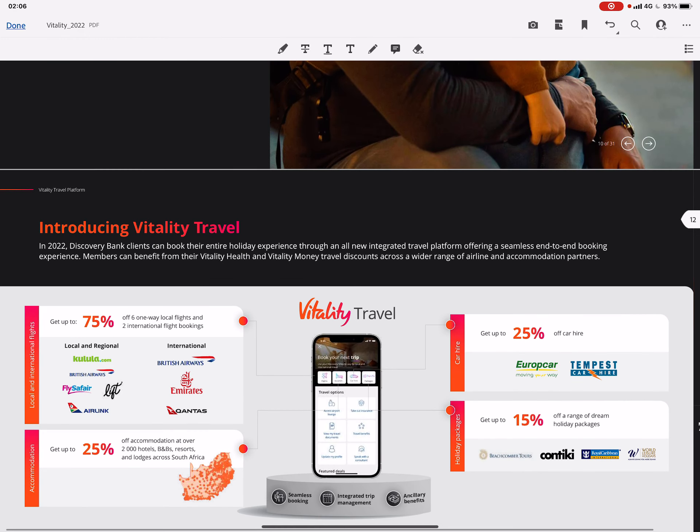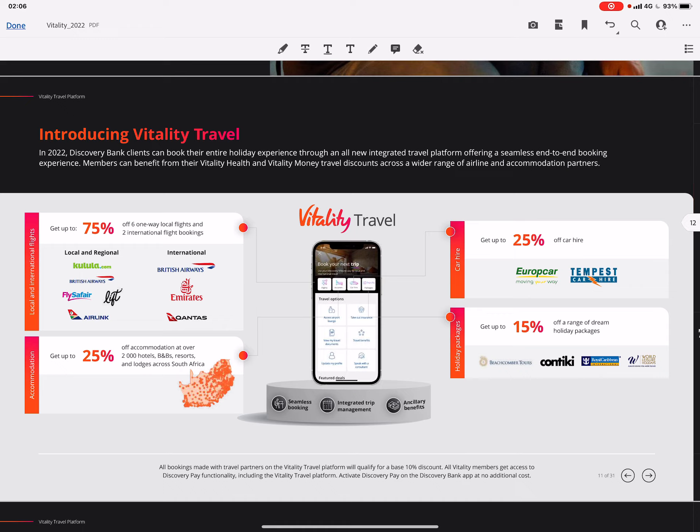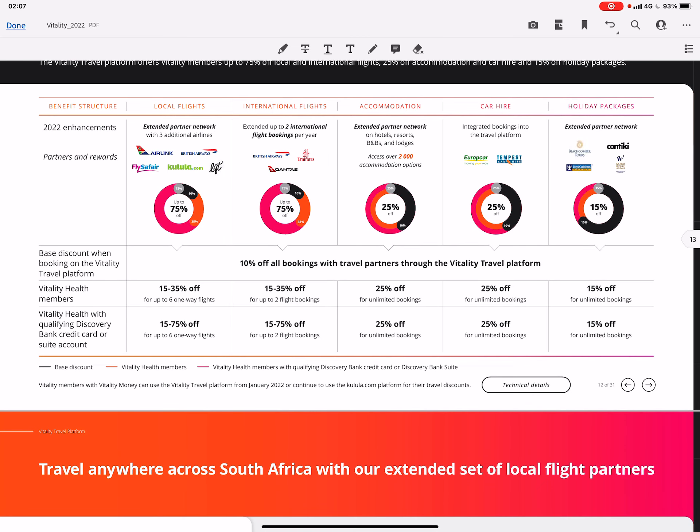The Vitality Travel benefits have been enhanced for next year. You get up to 75% off six one-way local flights and two international flight bookings — on the base fare only. You get up to 25% off accommodation at over 2,000 hotels across South Africa, up to 25% off car hire from those providers, and up to 15% off a range of dream holiday packages.